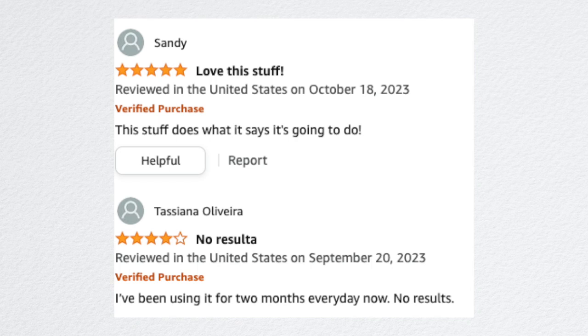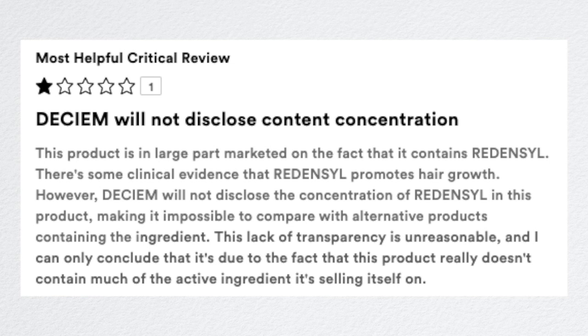I've seen people say it works and others say it doesn't. Someone mentioned they wish they knew the amount of Redensil in this product, because they feel like maybe there's not enough — but it's trademarked, so that information isn't disclosed. It would be nice to compare it to minoxidil concentrations, since we know 5% minoxidil is stronger than 2%, and they're comparing Redensil to minoxidil. If you guys use this product, let me know in the comments — would you buy it now that I've talked about it?